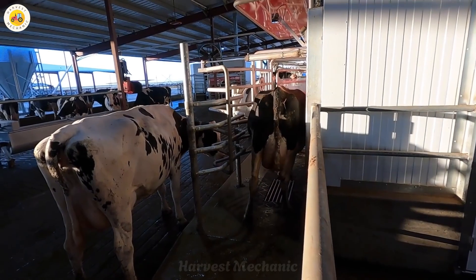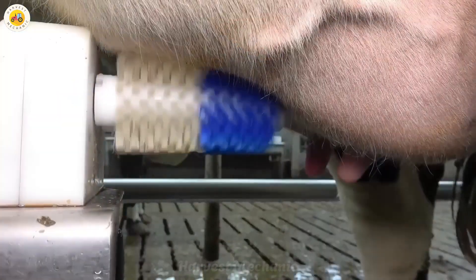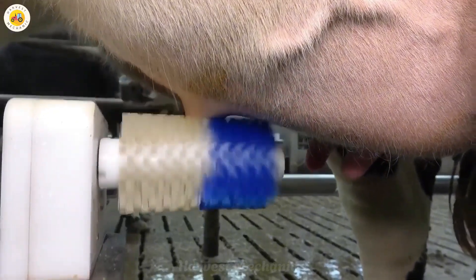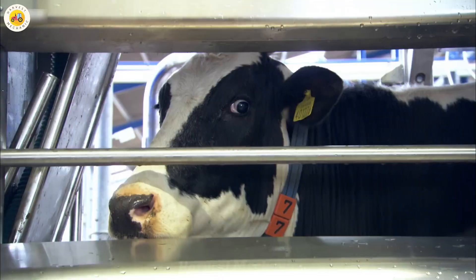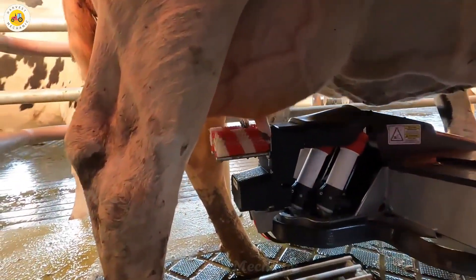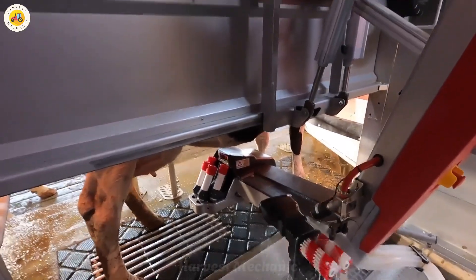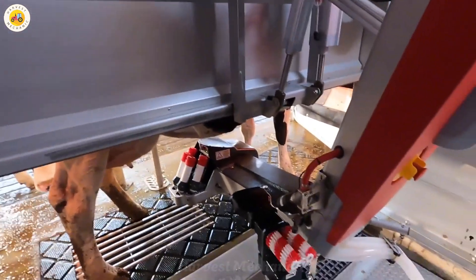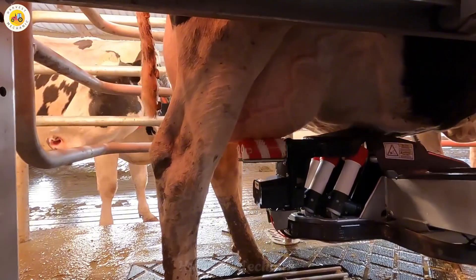Here's the most exciting part: automatic milking. When a dairy cow enters the milking area, the system scans its identification tag and automatically adjusts the machine to fit the shape and size of each cow. The robot arm gently cleans and stimulates the udder, helping the cow start milking. Then the milking tubes are gradually attached to each teat, and the milk is pumped out at a precise rate tailored to each cow.